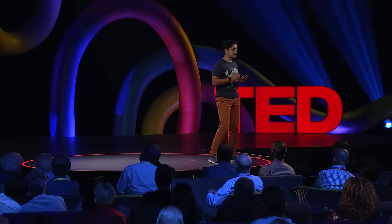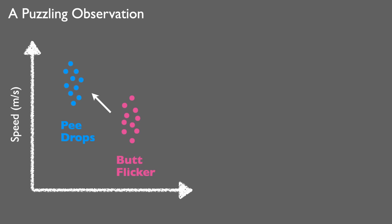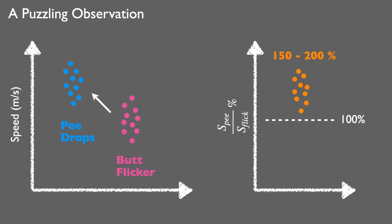We wanted to measure the speed at which this flicker was moving and the speed of the droplets, so we measured both. And this is where we made a puzzling observation: the speed of the droplets in air was faster than the flicker. If you take a ratio of that, we were expecting it to be 100 percent, but it turns out that the speed of the droplets is about 150 to 200 percent faster than the flicker itself.